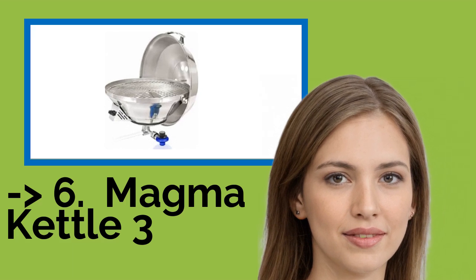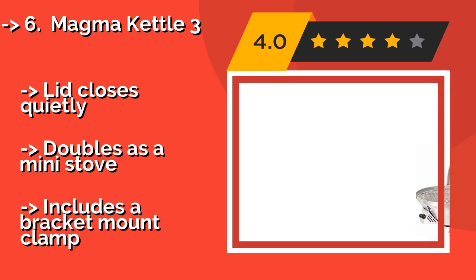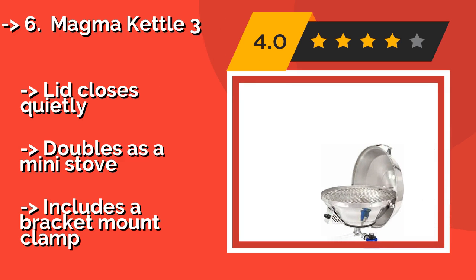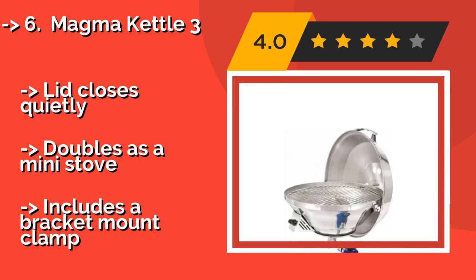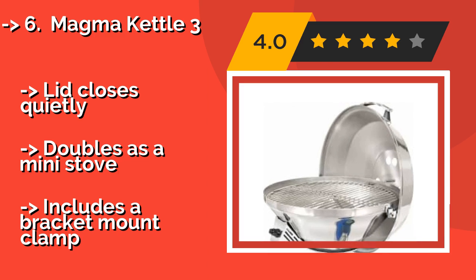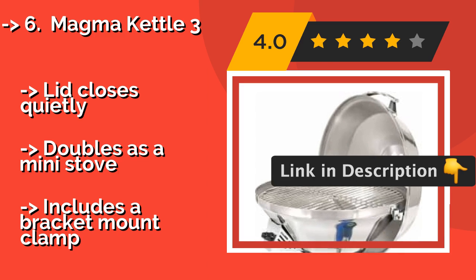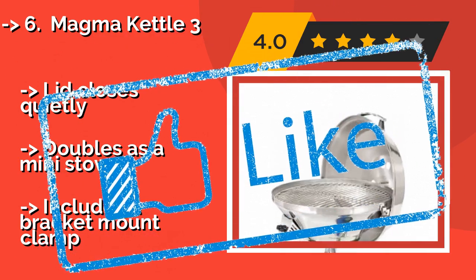The Magma Kettle 3, approximately $230, only works with full-size tanks. Considering you can get a similar model without the electric starting feature for significantly less money, it seems slightly overpriced. That said, this is a high-performing unit that cooks food very quickly. The lid closes quietly and it doubles as a mini stove, and it includes a bracket mount clamp.